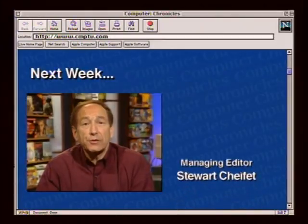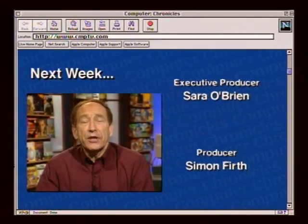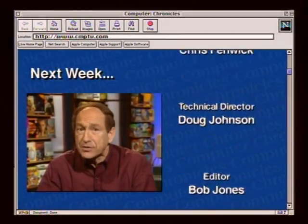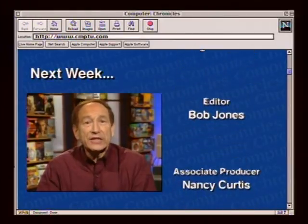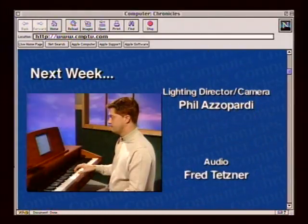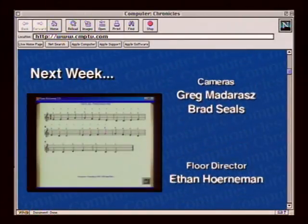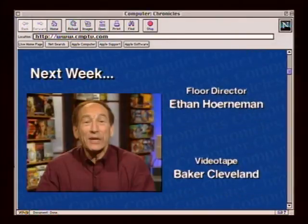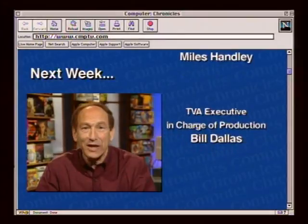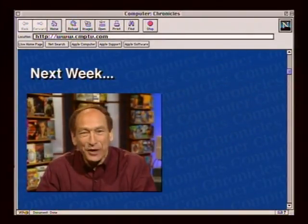Next week on The Computer Chronicles: playing music on your PC. We'll show you how to create your own personalized music CDs, how to add real-time music to your website, and how to compose and create music on your computer even if you've never studied music. Plus digital keyboards and a complete computerized piano that will teach you how to play. And my pick of the week: a new portable MP3 player that can put your entire music collection in your pocket.